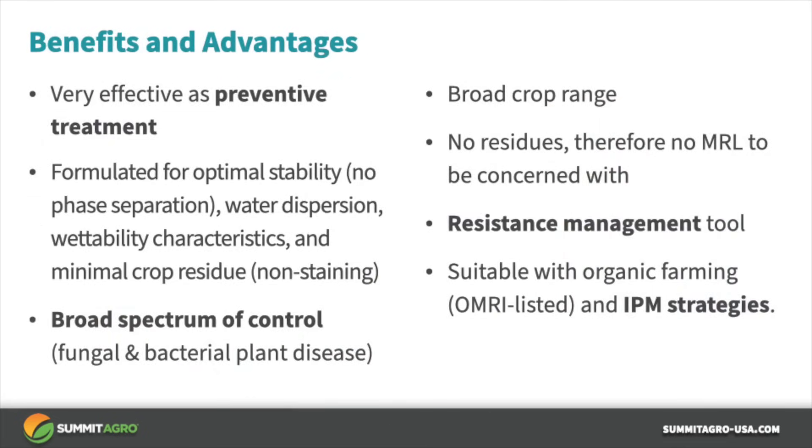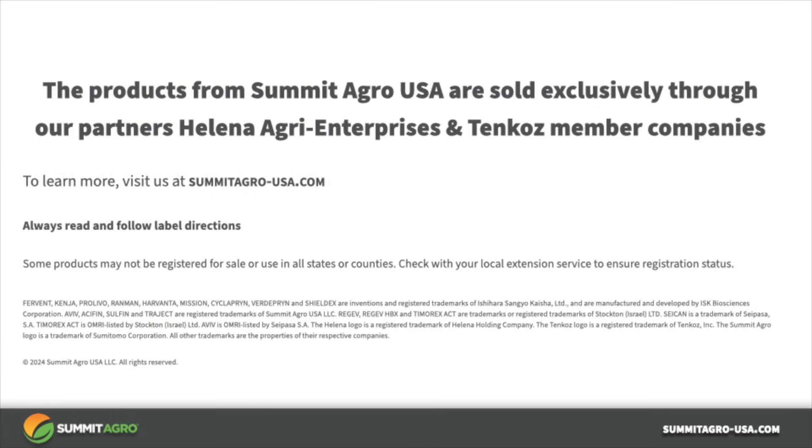In summary, Aviv is a very effective biofungicide that has been optimized in its formulation for use. It has broad spectrum activity against both fungal and bacterial plant pathogens. It can be used on a broad range of crops for foliar, soil, or seed uses. It provides no residues and therefore no MRLs to be concerned with. Aviv offers an excellent tool for fungal resistance management and is suitable for both organic production and IPM programs. Thank you for taking the time to listen — I hope this information has been useful to you.